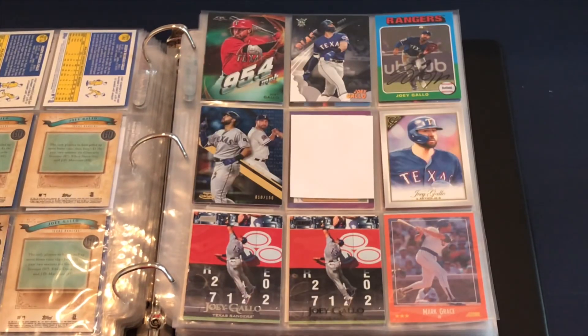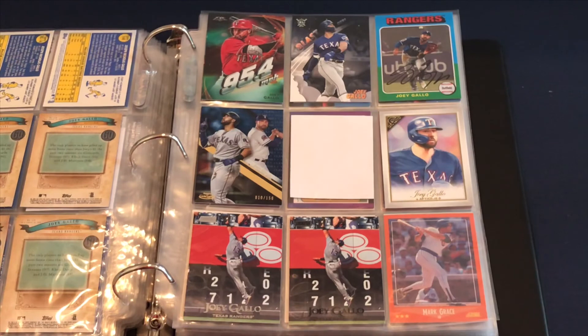Continuing with 2019: you've got the Topps Fire and then the Big League, Archives, Gold Label, Gallery, and a couple of Stadium Club cards — just the base and the black.